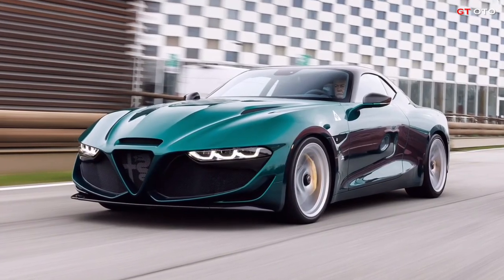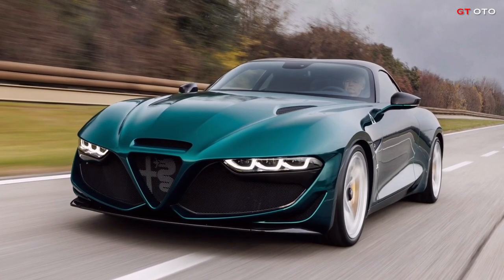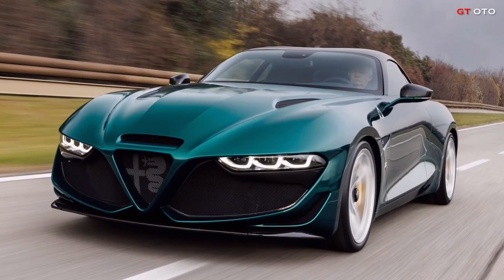The front-end styling is a mix of old and new, drawing inspiration from the Alfa Romeo SC while employing the most recent three-point LED headlight design from the 2023 Giulia facelift.